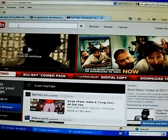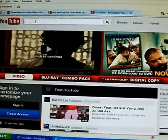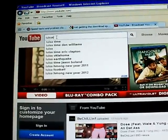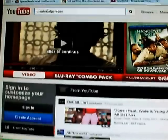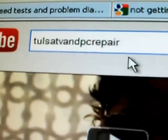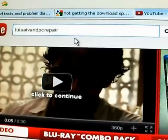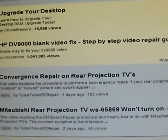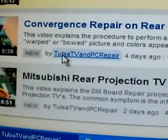Before I do that, I want to bring your attention to something here. I'm looking at YouTube — we're actually having a promotion right now. To get to our channel, simply type in 'Tulsa TV and PC Repair.' If you're in the Tulsa area, we are running a promotion right now that you might find quite useful and cost-saving. Go ahead and click Search, and you can find us — I'll click on Tulsa TV and PC Repair and it'll bring up the channel.